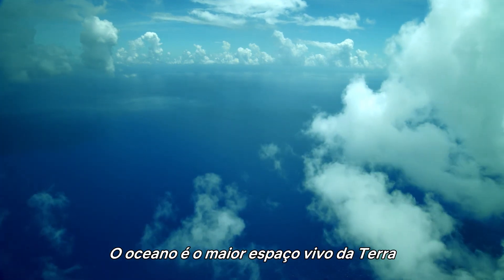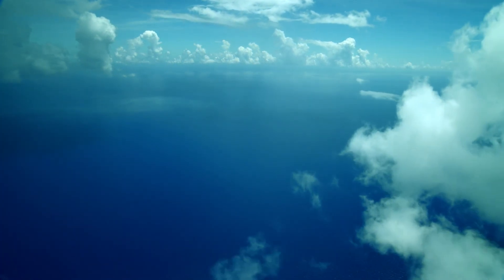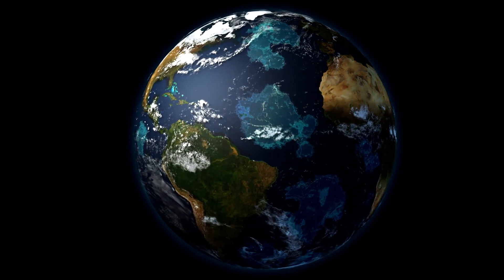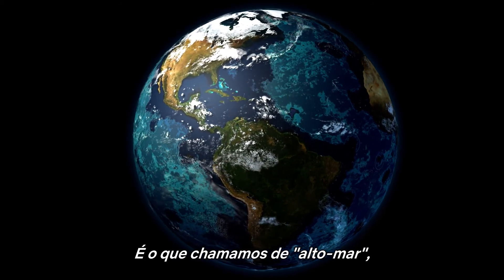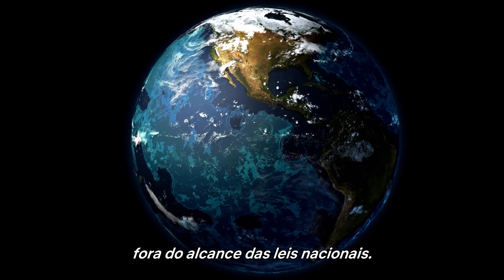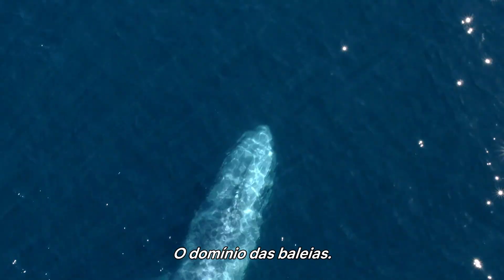The ocean is the largest living space on Earth, and two-thirds of it is owned by no one. These are the high seas, beyond the reach of national laws — the domain of the whales.